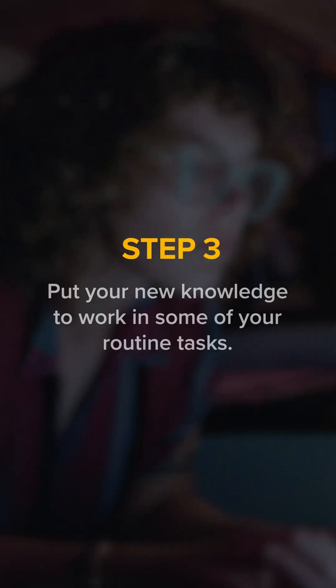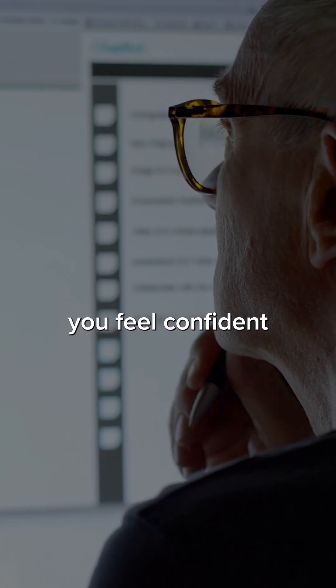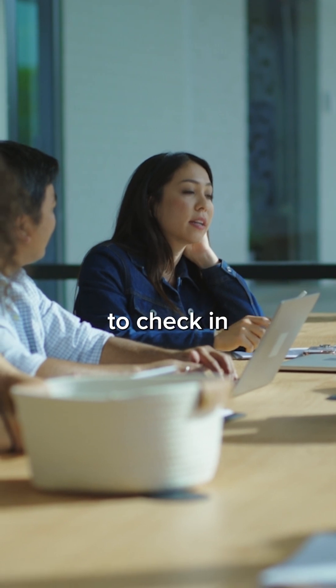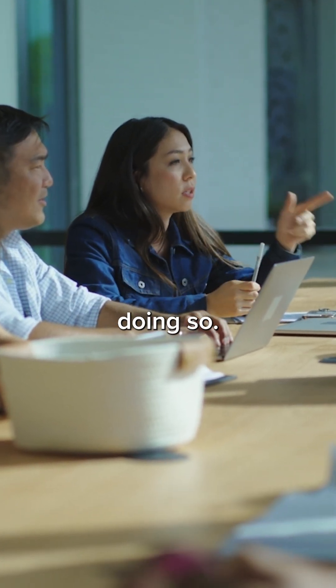And step three: put your new knowledge to work in some of your routine tasks. Neve says that once you feel confident enough using it, seek out and find any way to use it in your day-to-day work. Keep in mind that if you work for a company, you may want to check in with your manager about your company's policy on using AI in work before doing so.